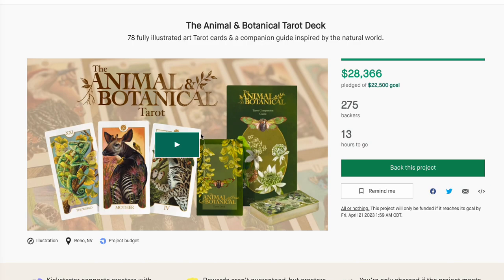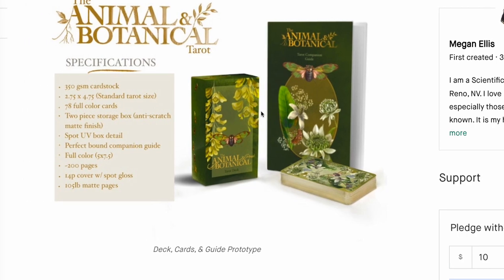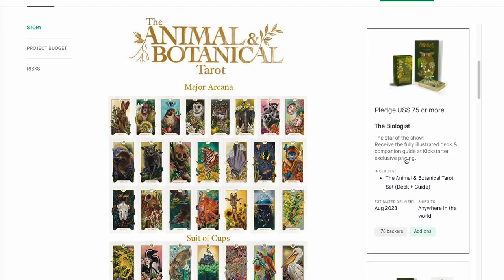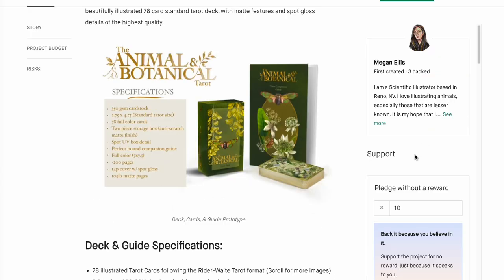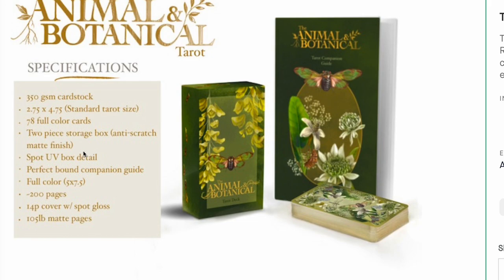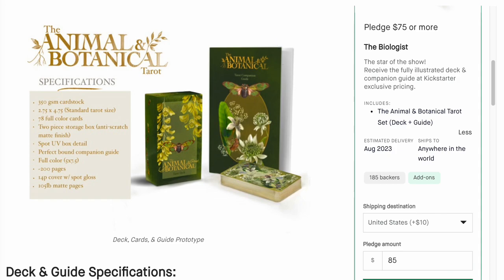Animal and Botanical Tarot deck — lots and lots of backers for good reason. Everybody likes a good animal deck. Look how pretty and attractive that is. If you're into animal decks — I know a lot of you are — this is not going to be cheap: $75 plus shipping, coming to about $85 total. You get a fully illustrated deck and a 200-page companion guide on 350 card stock. Maybe it's worth $85 — it's super cute and they did a great job.